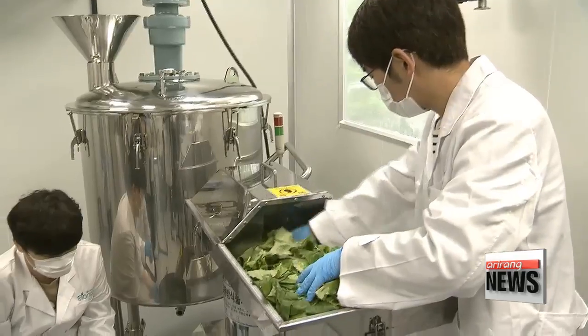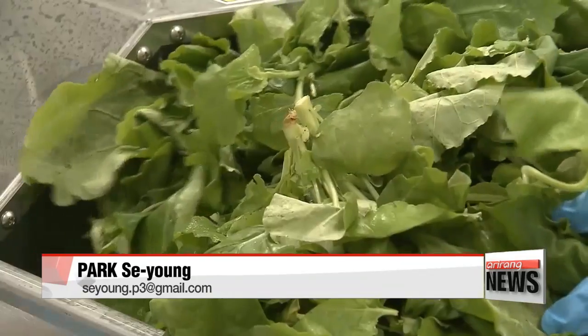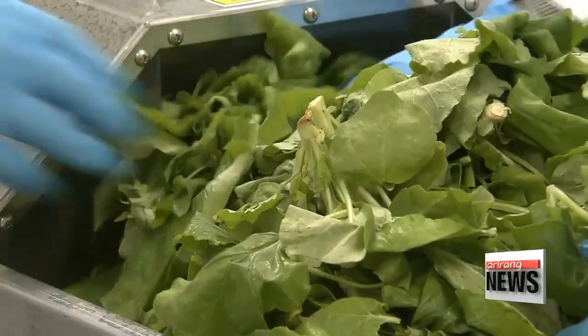Instead of consuming tobacco the usual way, we can introduce techniques like protein extraction and vaccine production to create added value. The manufacturing technique for plant-derived vaccines could also be applied to the production of other medicines or for cosmetics.